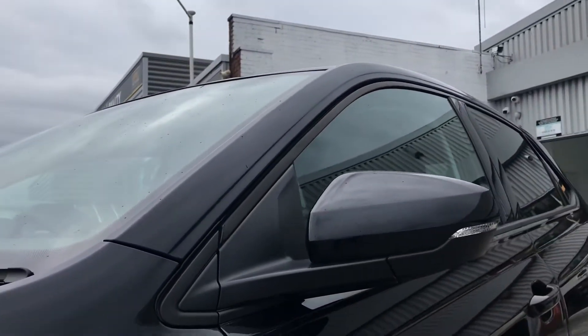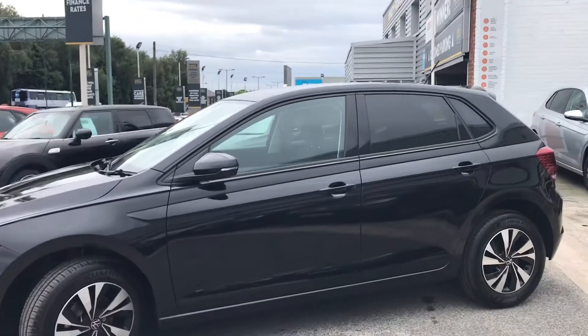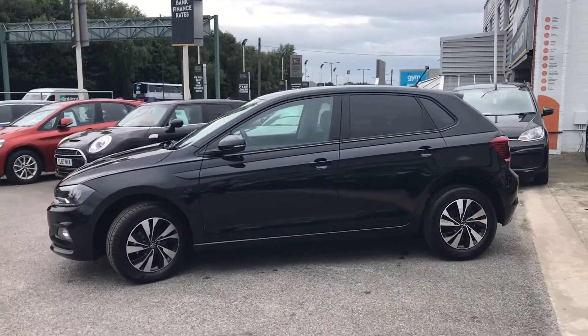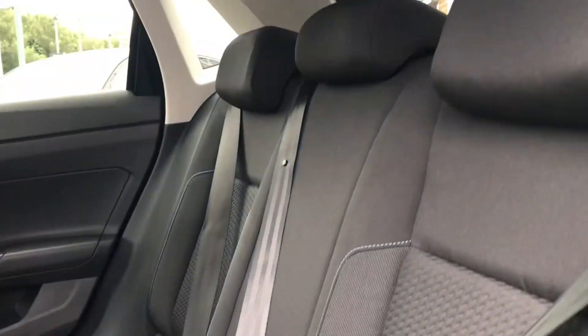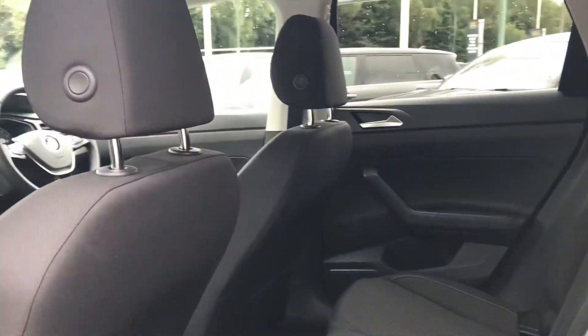You'll notice that the wing mirrors can be pushed in to provide safety for the vehicle, ensuring they don't get damaged in any way, along with a sleek rear privacy glass that offers privacy for your rear passengers while giving the car a bit of a spoiler look. The car has been kept in outstanding condition and the back has tons of space for leg room.